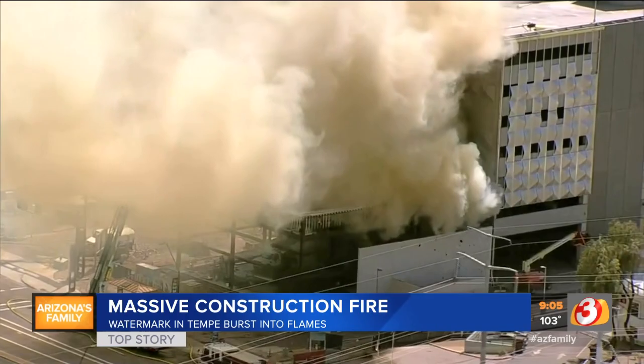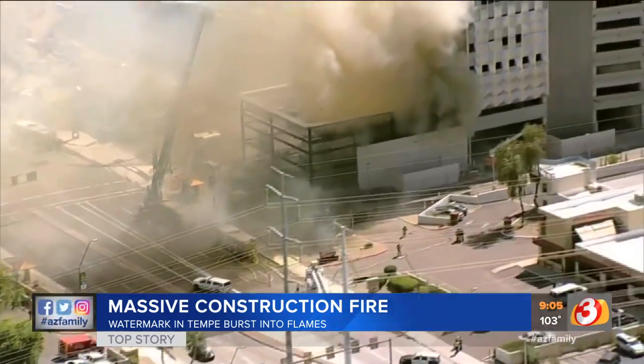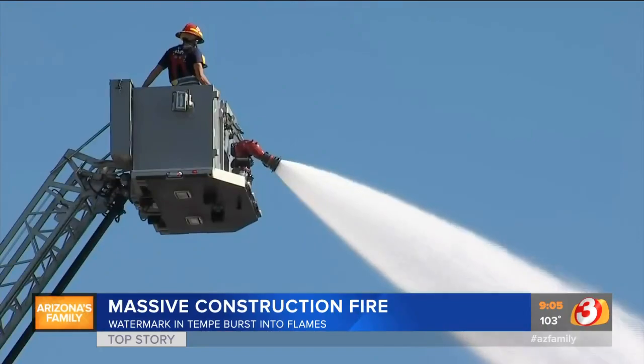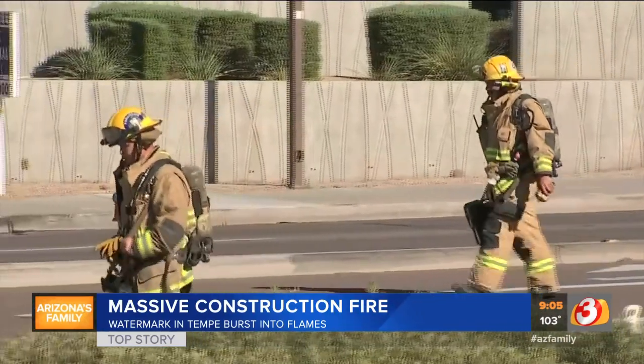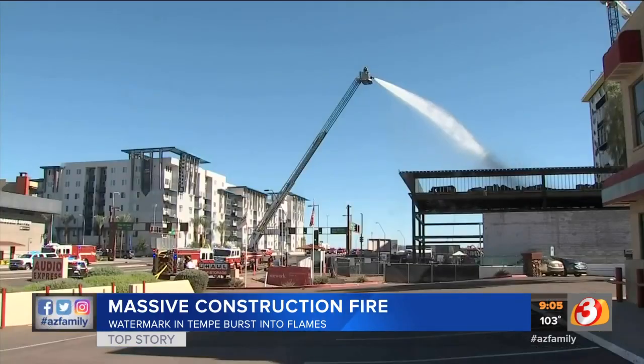Around 2:30, a construction site for Watermark in Tempe burst into flames, sending workers running for safety. There were at least 10 of them running down the street, running to their vehicles. More than 100 firefighters fought the second alarm fire and were able to stop it from spreading to the nearby parking structure and apartment buildings.